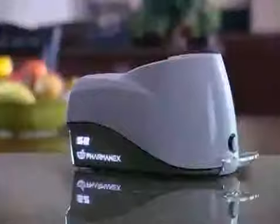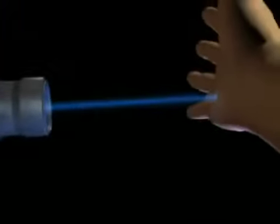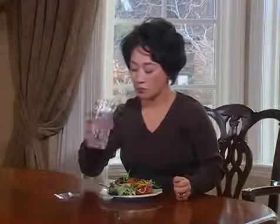PharmaNex's dedication to science leads a new revolution in the way we measure antioxidant status in our bodies. The PharmaNex biophotonic scanner is the first tool that uses light to non-invasively measure carotenoid antioxidant levels in the skin. With this technology, PharmaNex consumers are the only supplement users that can verify the benefits of daily supplementation.